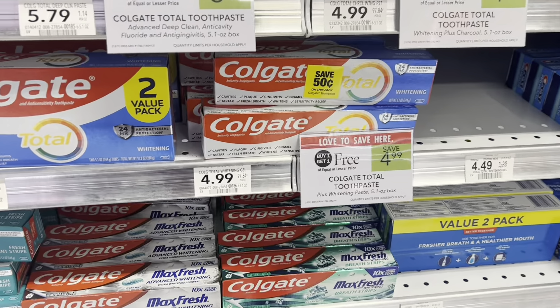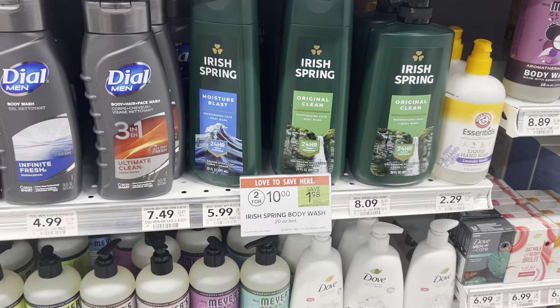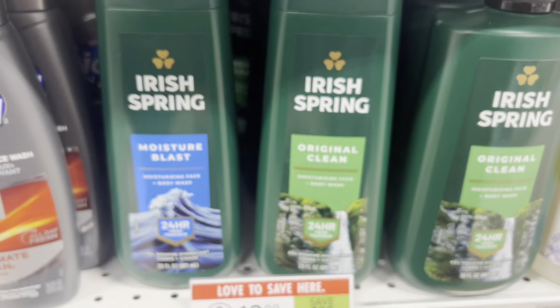The next thing I'm going to pick up is one of these Colgate Total toothpaste because they are BOGO for $4.99. I'm going to pick up one for half price, and then we have a $2 digital coupon in the app that's going to come off. So my total price is going to be just about 40 cents for one of these.